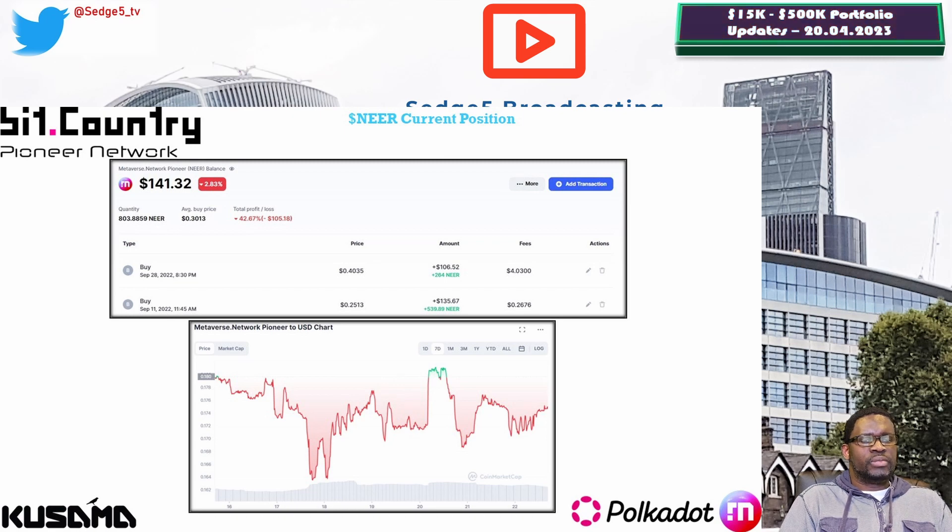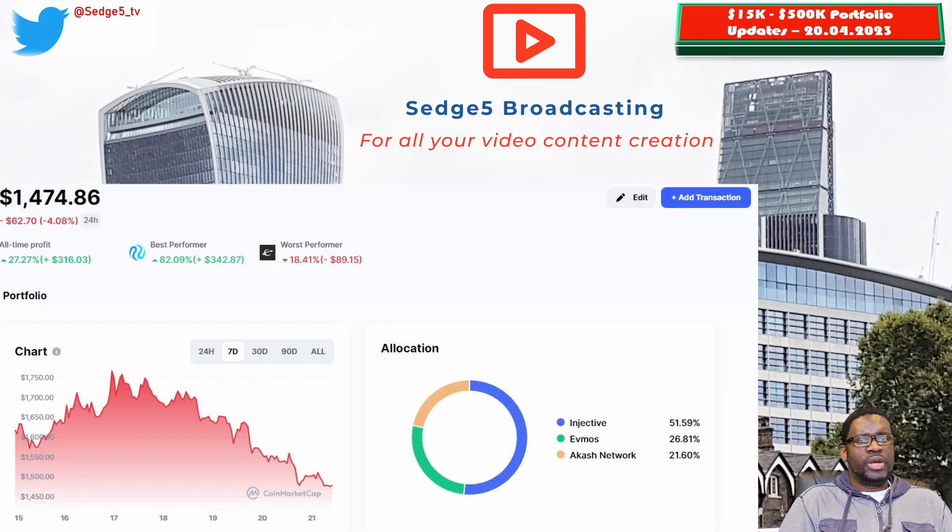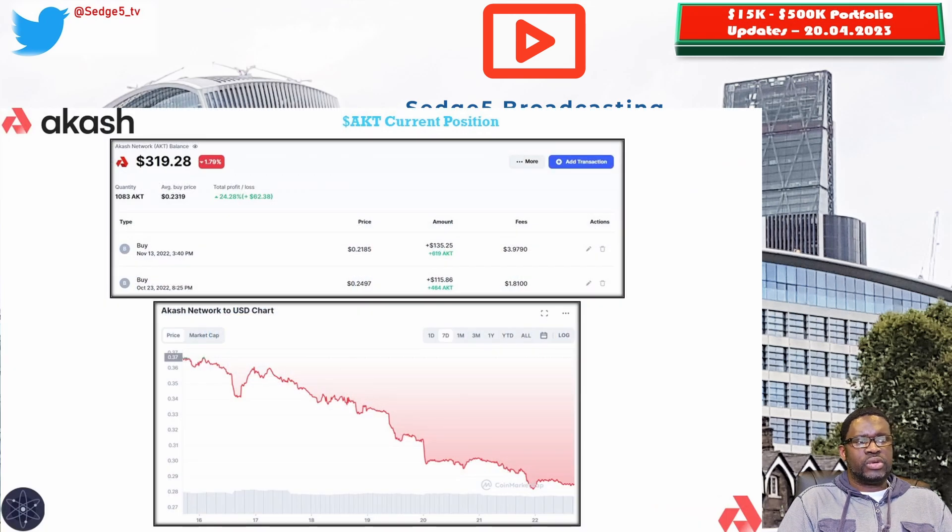That concludes our DOT Summer ecosystem update. We then move on to the Cosmos ecosystem, where we hold three positions: Akash Network and the AKT token, EVMOS and the EVMOS token, and Injective and the INJ token. Starting with Akash Network, the price for the AKT token this week is sitting at 29.5 cents, portfolio value is $319.28. Week on week we are down 10.2%, and overall we are down 24.3%.